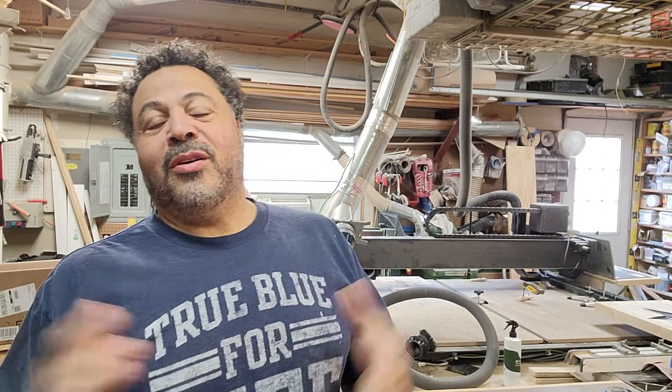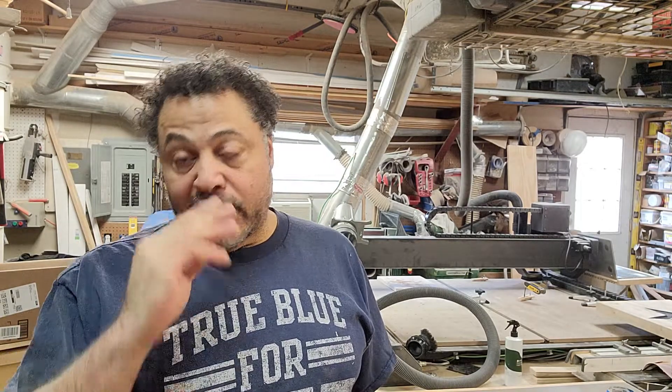Good morning friends. Mark Holmes here, and as always I appreciate each and every one of you guys as well as you ladies for all that you do to make me do what I do. I'm the luckiest man in the world — at least some days I feel like that — because I get a chance to get up and do exactly what I enjoy. I have always enjoyed working with wood, being able to build cabinets and furniture and things.